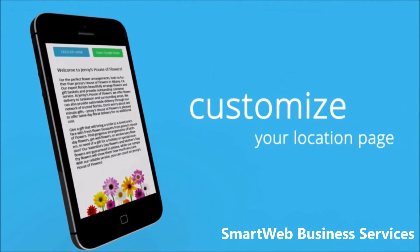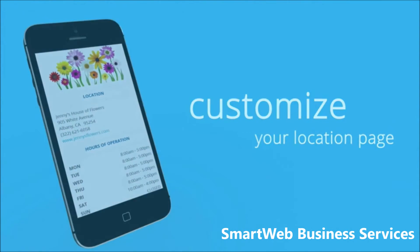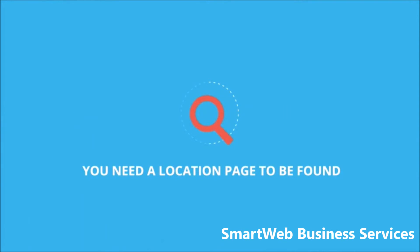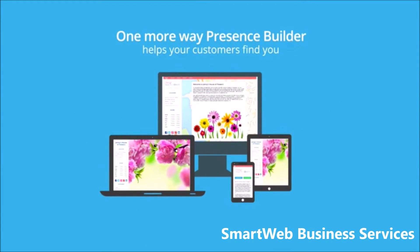You can easily customize this page to match your website branding. It's simple — you need a location page to be found. One more way Presence Builder helps your customers find you.